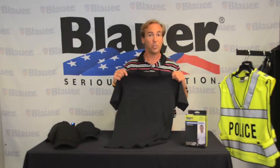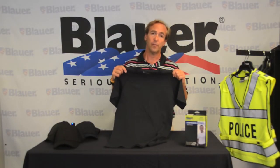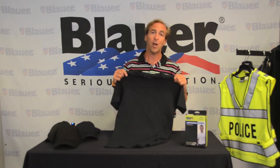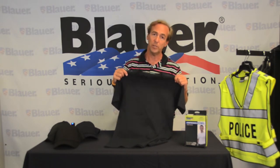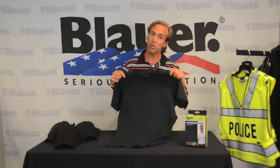Our high compression job shirt is extremely comfortable, fade resistant, won't stretch out, and is available at blauer.com and authorized Blauer retailers. Check online — you're going to love these.